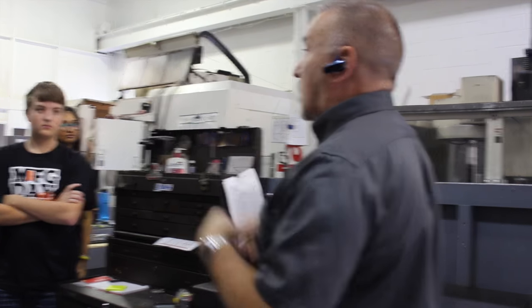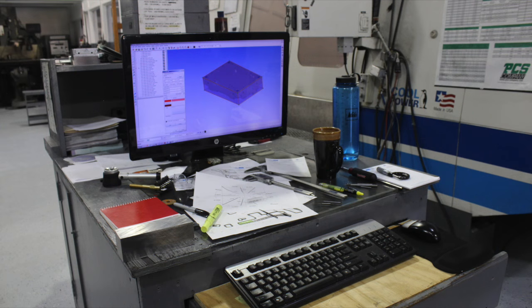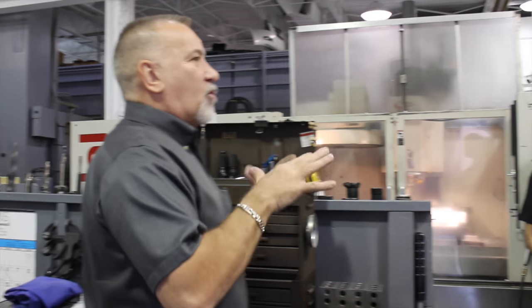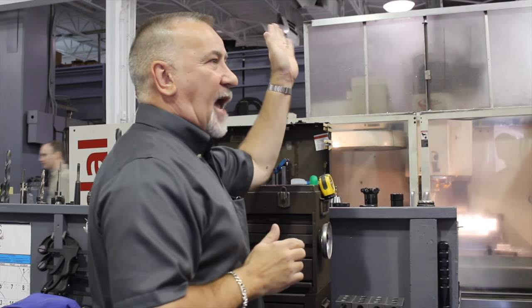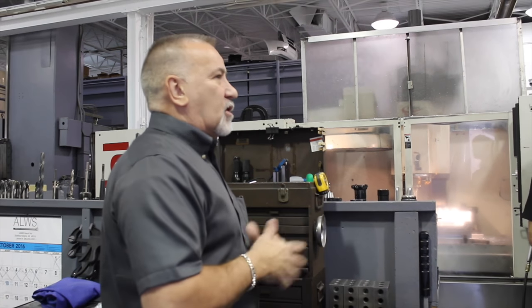When customers come out, they expect to see people working, they expect to see their jobs moving. On all of these machines — seven of them working — the nice thing about working in a shop, I don't care if it's in the CAD, the CAM, or on the floor, you'll never be without a job.